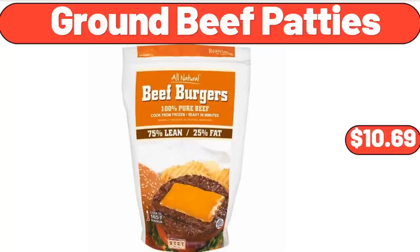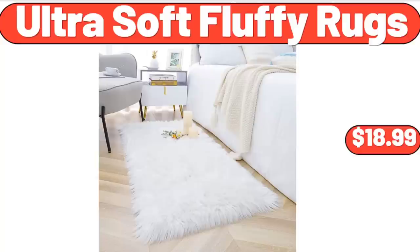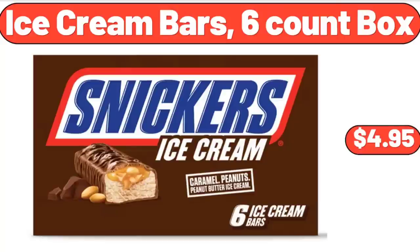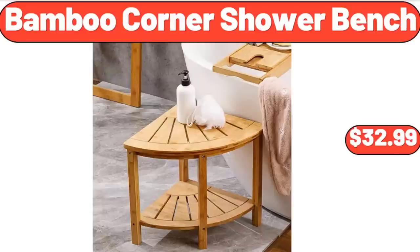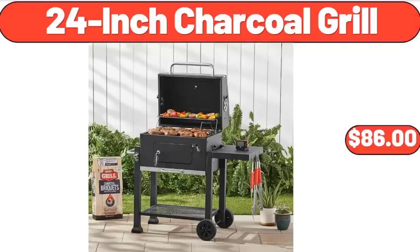Ground beef patties $10.69. Underbed storage bag organizer 2-pack $15.99. Ultra soft fluffy rugs $18.99. Ice cream bars 6-count box $4.95. Bamboo corner shower bench $32.99.